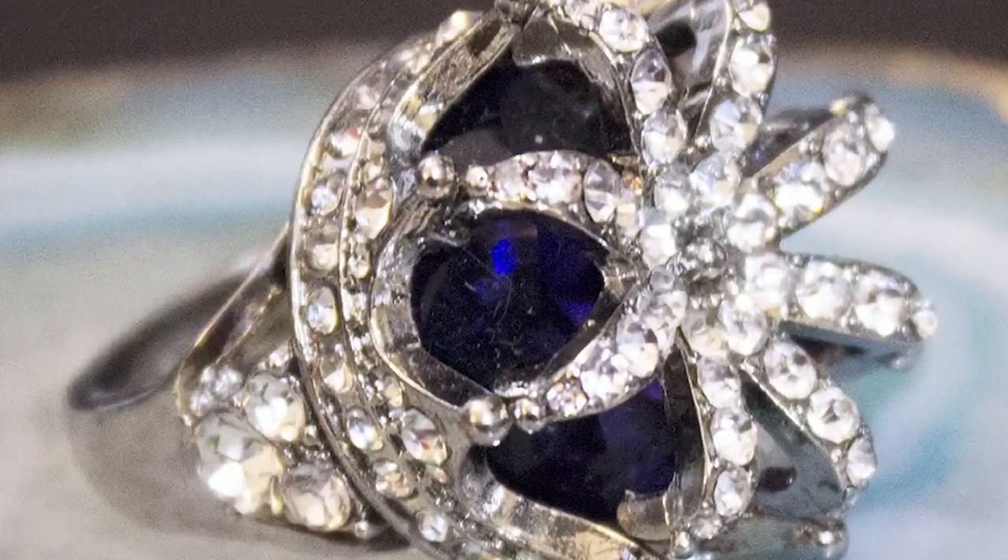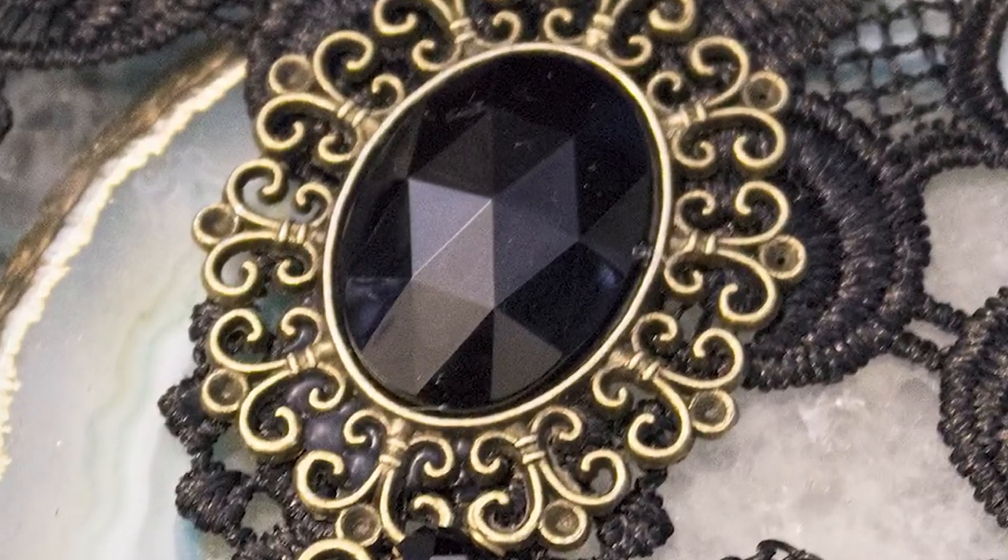Continuing with accessories is this cocktail ring from Betsy Johnson in the shape of a crown. I love wearing costume cocktail rings as rings themselves or as a tie slide for extra bling — it's the perfect addition to this gothic chic look. There's also this amazing gothic chic bracelet with lace, rhinestones, and a dark stone, with a ring attached via a black rose — just everything you want from an accessory when going gothic chic.